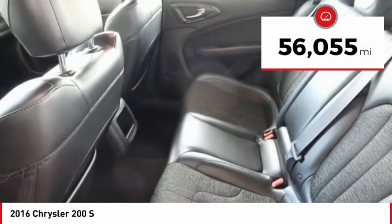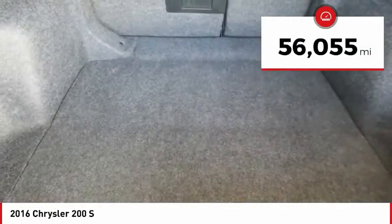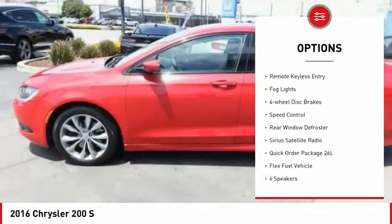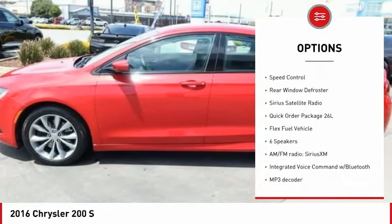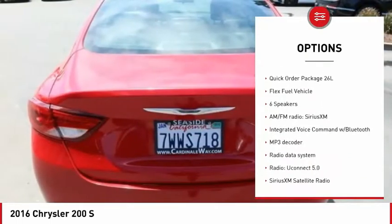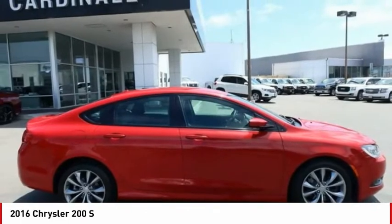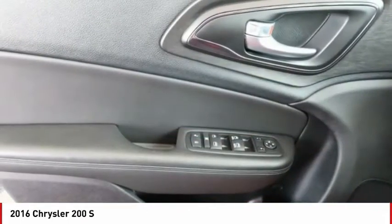This vehicle has less than 60,000 miles. Here are some of this vehicle's great options: electronic stability control, alloy wheels, brake assist, traction control, remote keyless entry, fog lights, four-wheel disc brakes, speed control, rear window defroster, and Sirius satellite radio.